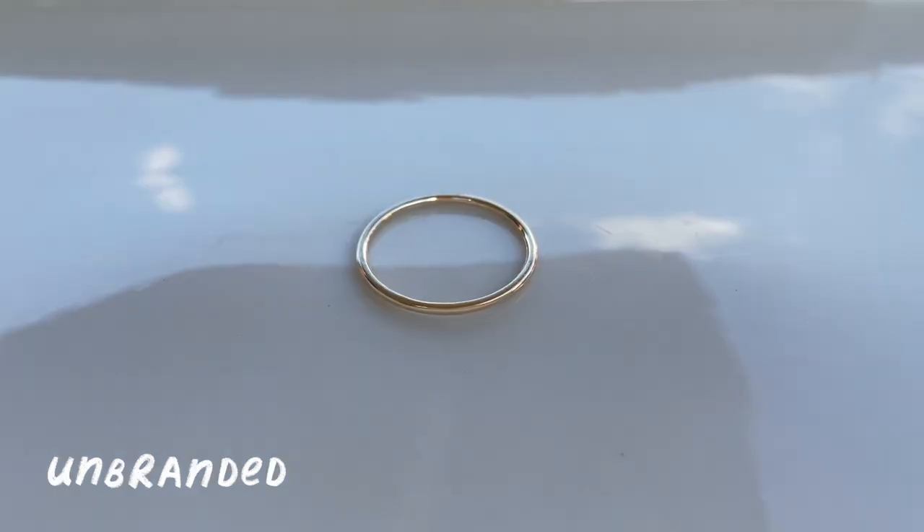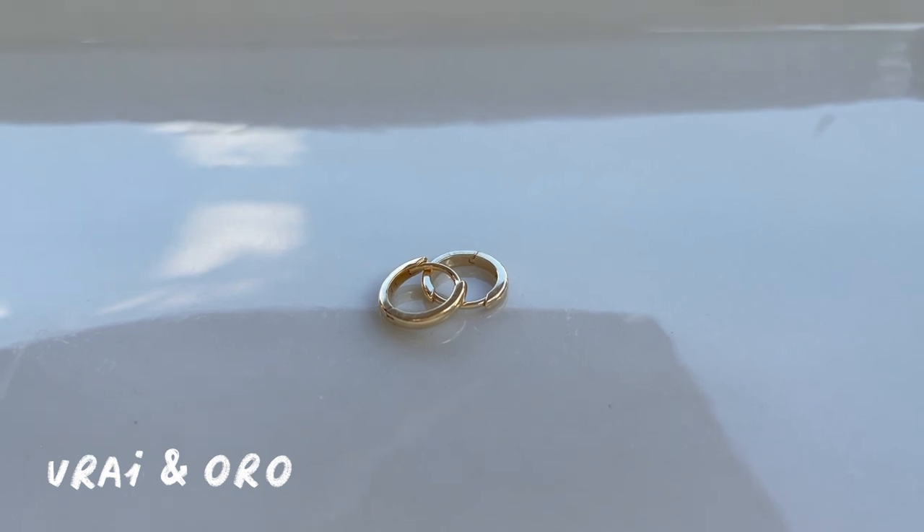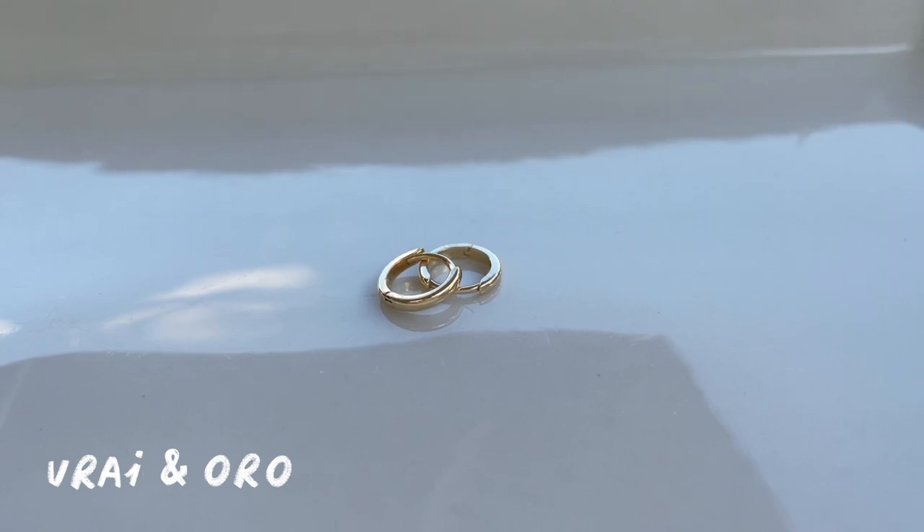Next is a very thin yellow gold band I usually use as part of a ring stack. This is a tiny yellow gold ball stud. And from Vray — which was formerly Vray and Oro before they repositioned themselves — are these tiny yellow gold huggy hoops.